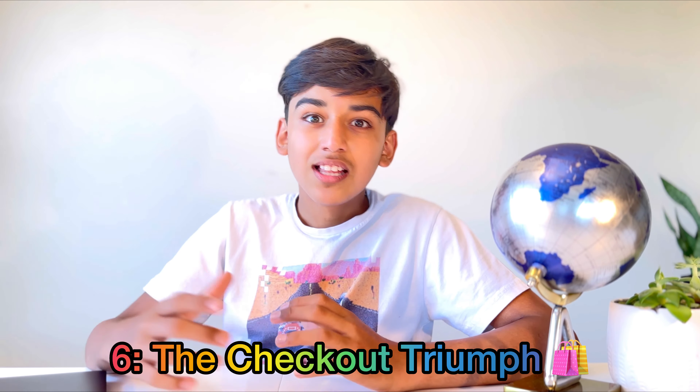Number six: mission accomplished — let's check out. Picture yourself at the checkout counter, coupons in hand. As each coupon is scanned, watch the total price drop. It's like seeing your spell take effect. Your wallet will thank you, and you'll leave the store feeling like a victorious coupon wizard.